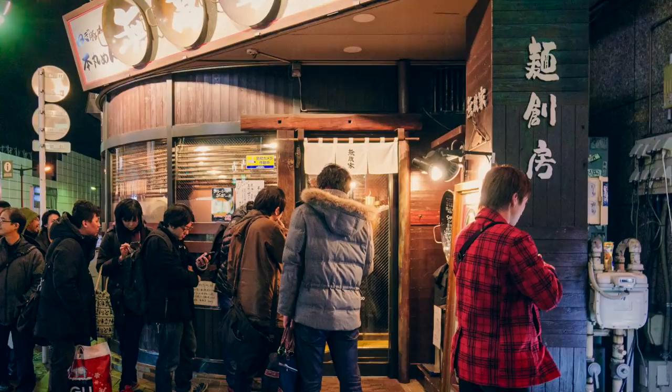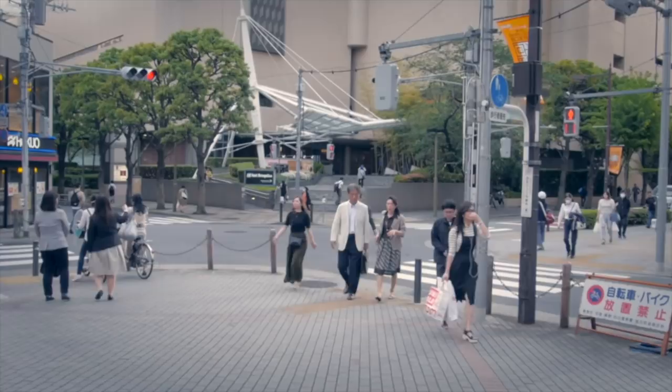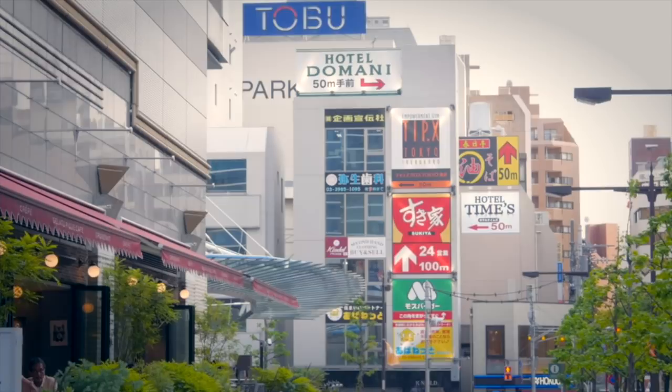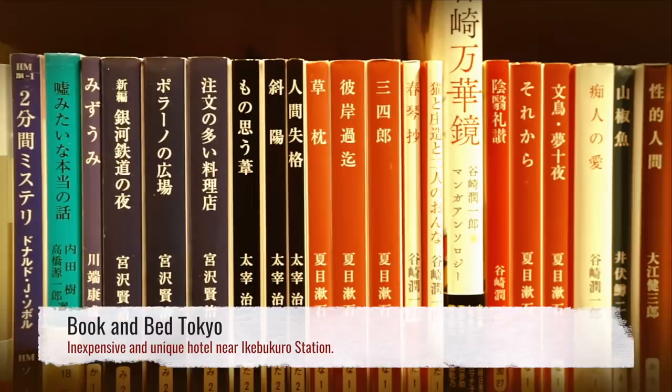Staying in Ikebukuro is not exactly cheap. Places like the Hotel Metropolitan can be found on the west side of the station, and even a decent amount of love hotels if you're desperate. But for our cheapo pick, try the Book in Bed Tokyo. They offer cozy bunk alternatives and a unique space for travelers on a budget.